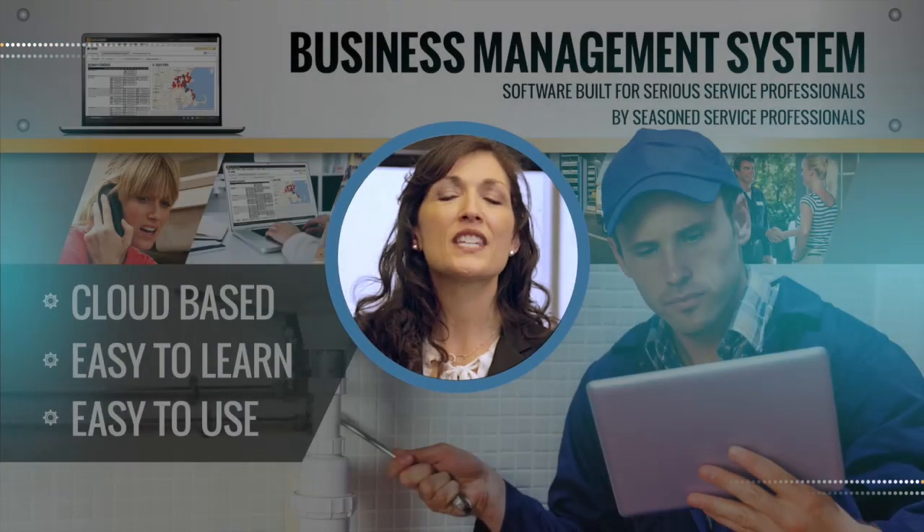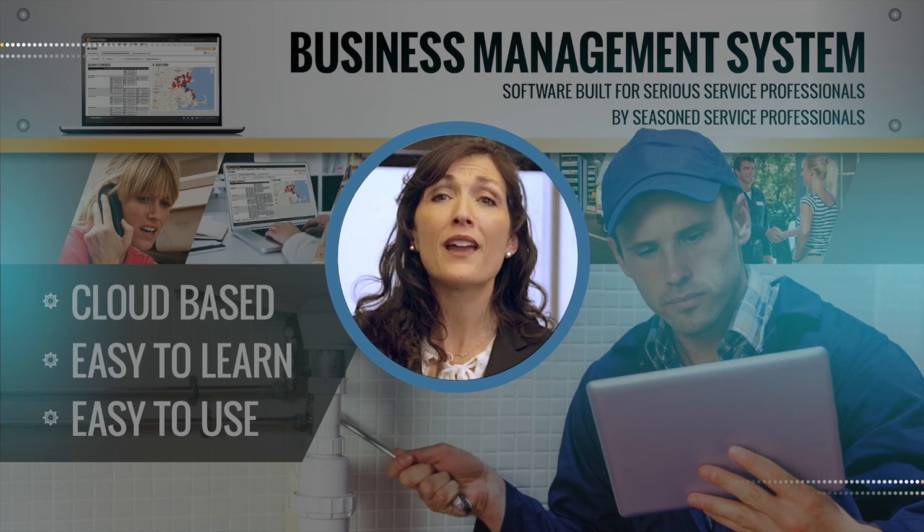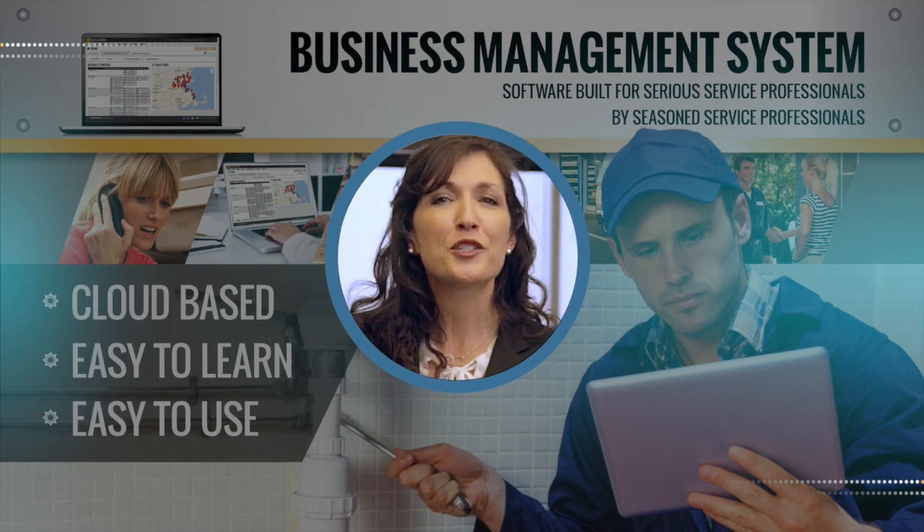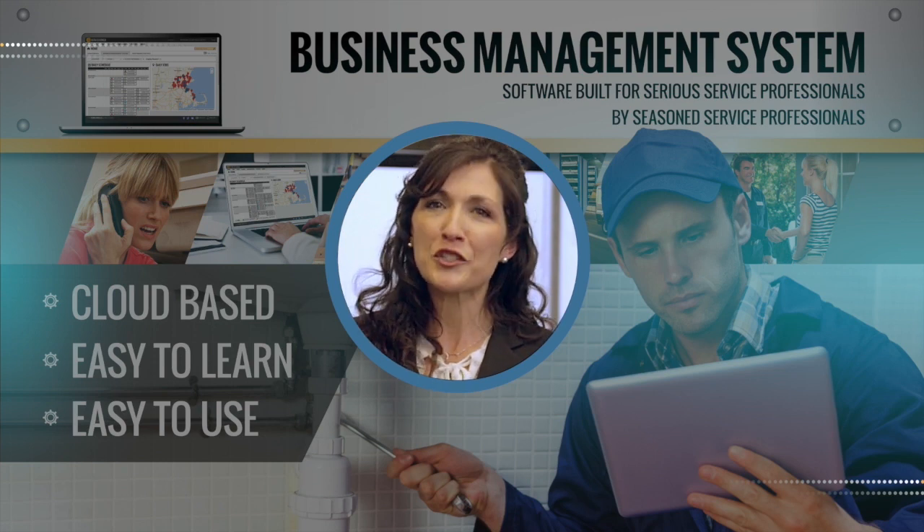Now that you've seen the highlights of the Service Bench BMS, let me introduce Joe Smith of Service Ingenuity. He'll show you how easy it is to get started and how he uses this very smart tool to manage his company.